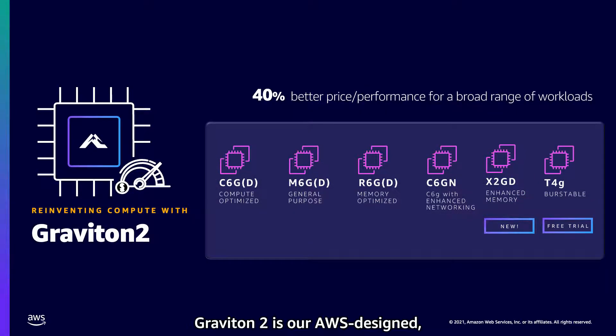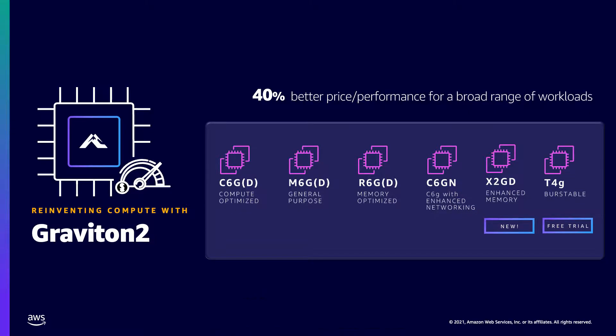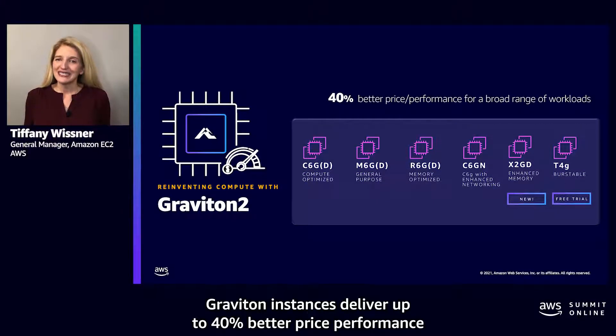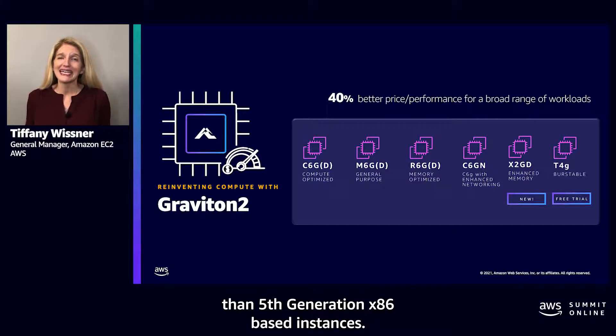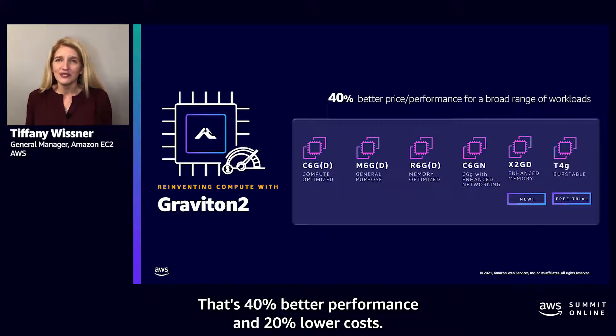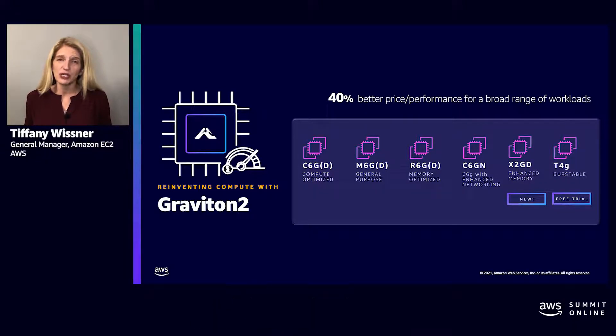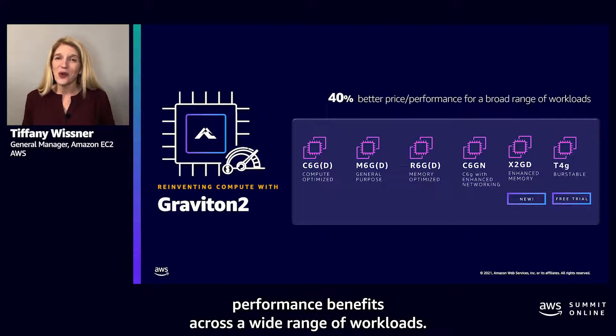Graviton2 is our AWS-designed ARM-based processor purpose-built for the cloud. Graviton instances deliver up to 40% better price performance than fifth-generation x86-based instances — that's 40% better performance and 20% lower costs. With Graviton2, we have nine instance families to help you take advantage of these price performance benefits across a wide range of workloads.